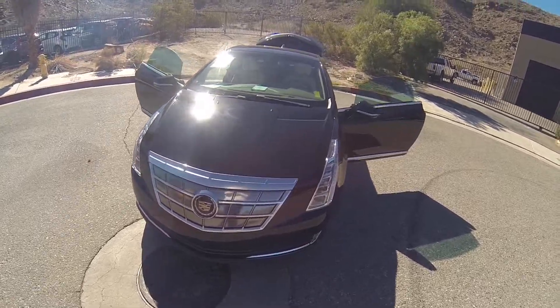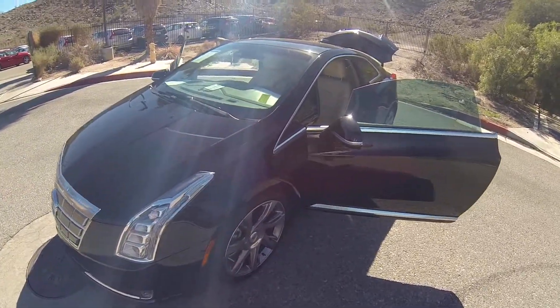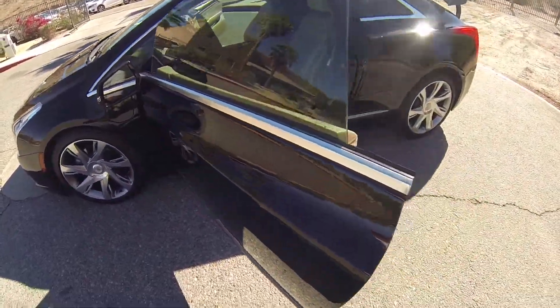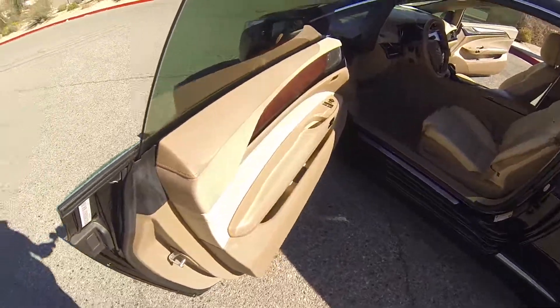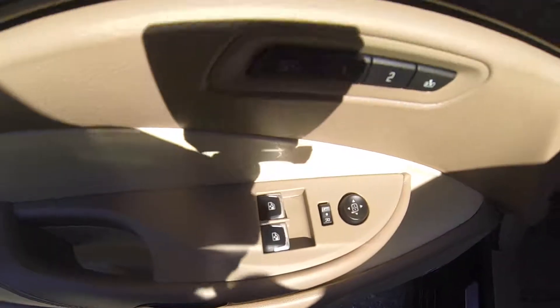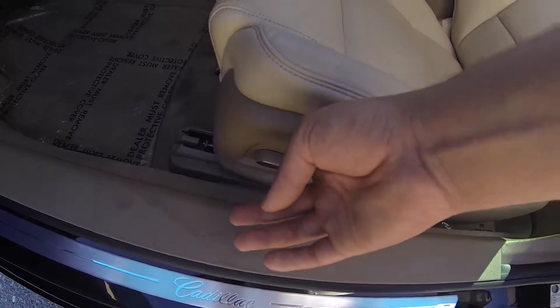Hello, here we have a 2014 Cadillac ELR with 9,000 miles. This does have remote start, powered windows, powered mirrors, memory seats, and powered seats.